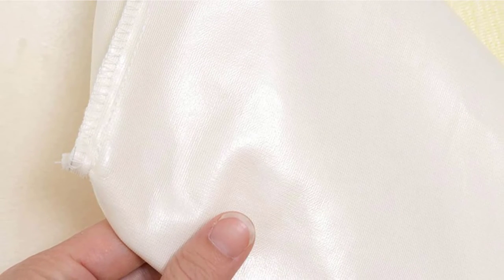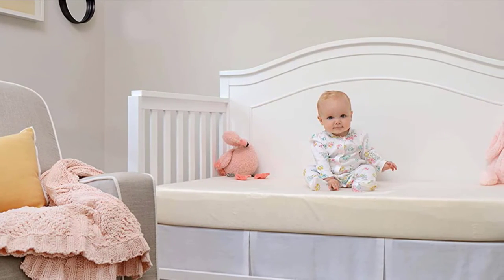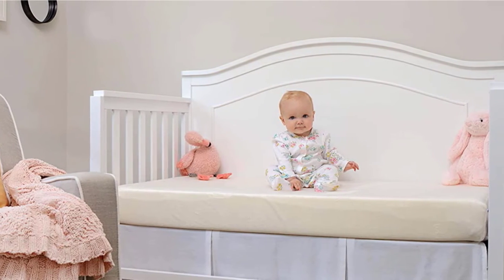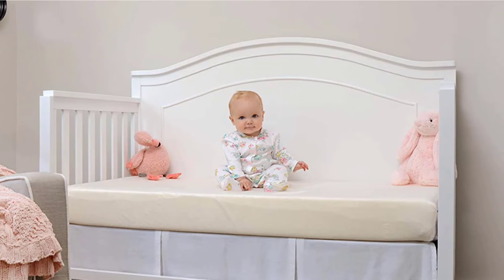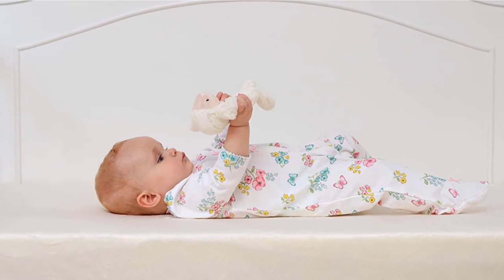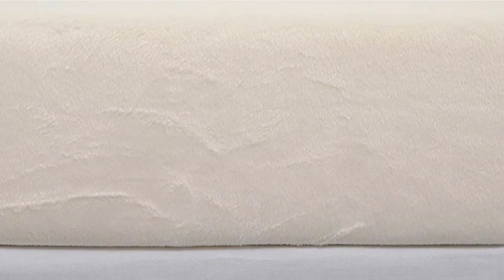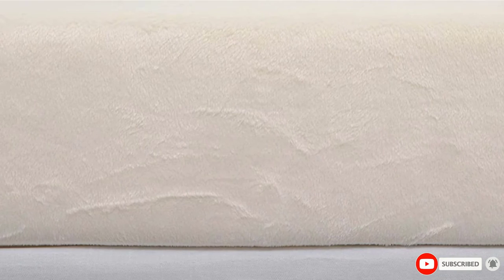Be sure to choose a firm crib mattress made specifically for babies, because a soft sleeping surface could be a suffocation hazard and increase the risk of SIDS. The firmer, the better — even if it feels stiff to you, your baby will adjust to it. A crib mattress needs to fit comfortably in the crib with no more than two fingers of space between the side of the mattress and the crib frame. By legislation, full-size crib mattresses must be 27¼ inches by 51⅝ inches and no more than 6 inches thick.